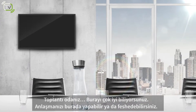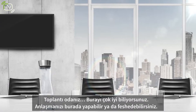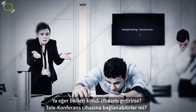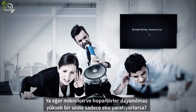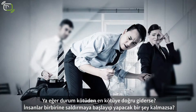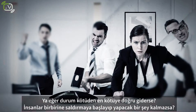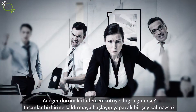The meeting room. You know this place very well. It could make or break your deal. What if someone brings his own device but can't connect to the conference? What if the mics and speakers only create an echo or that unbearable high-pitched feedback? What if the situation only goes from bad to worse? People start turning on each other. Nothing gets done. You panic.